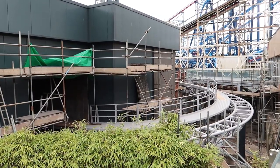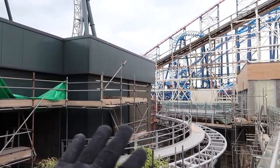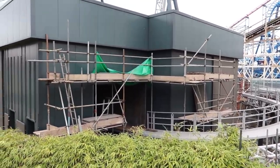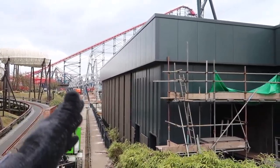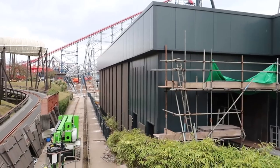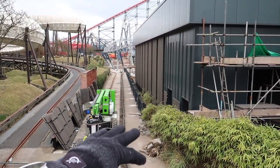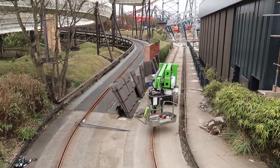The cladding that we saw going on to the station a couple of weeks ago has now started to go further up that wall and further across. You can see there's a couple more bits on that piece of scaffolding there ready to go on. On the side wall of the station here it looks almost complete now up until these last couple of rows of cladding yet to go on. You can see they're doing some work here along what we'll presume will be the entrance or exit line to the ride, and then some more cladding over to the side there.